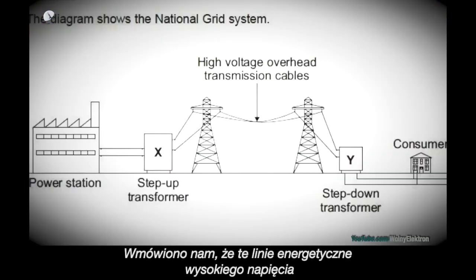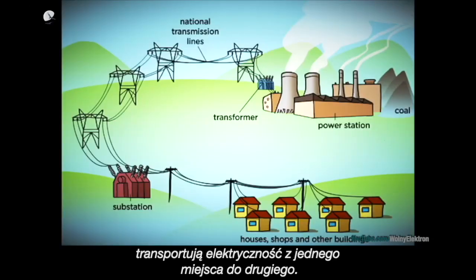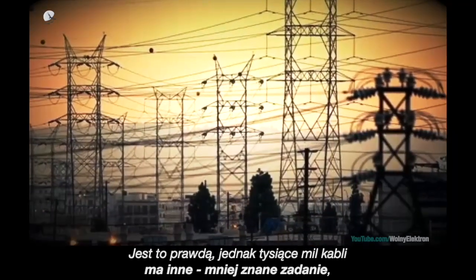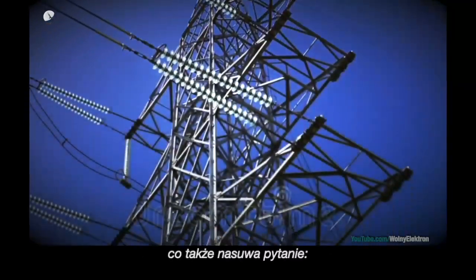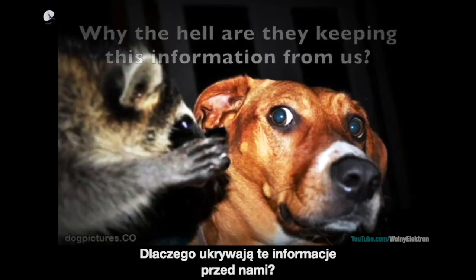We have been led to believe that these high-tension power lines transport electricity from one place to another. This is true, but the thousands of miles of cable have another lesser-known purpose, and that purpose could change the way you think about power generation. And it also begs the question: why the hell are they keeping this information from us?